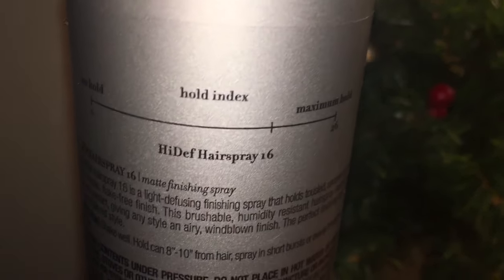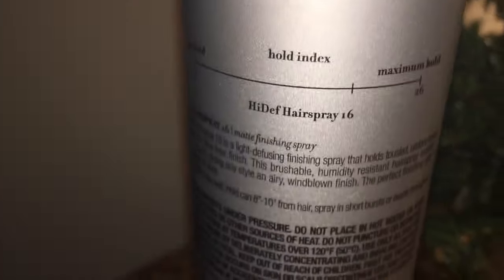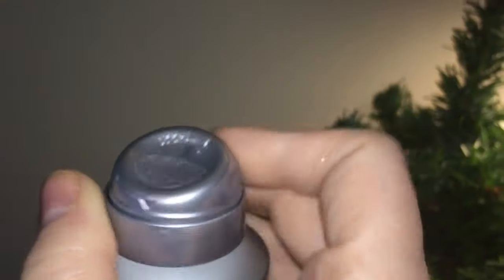I feel special explaining the hold index to you guys. I don't know how many other hairsprays do it like this, but I just love Kenra. The hold index tells you — you see right here — maximum hold is 26, zero hold is zero obviously, and this one falls within number 16.